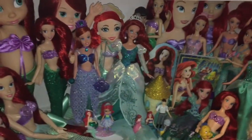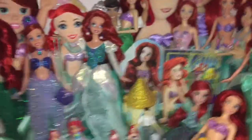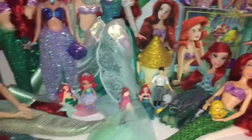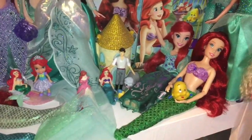If you were wondering where all my Ariel dolls were when I showed my Disney dolls — this is where they are. I have a whole separate collection dedicated to Ariel. She is my favorite princess and she means a lot to me, so I have a whole shrine here, and I'm definitely looking forward to expanding it maybe this year.